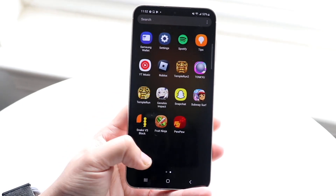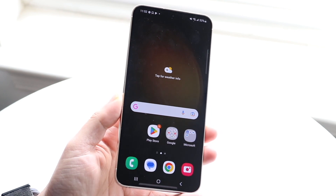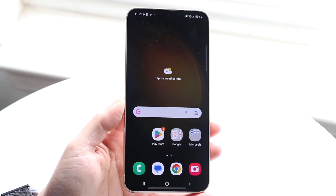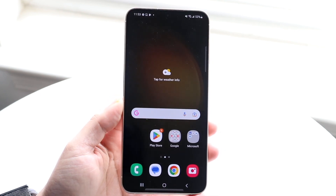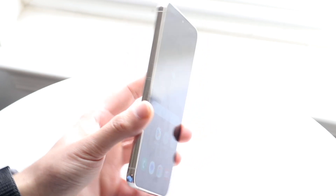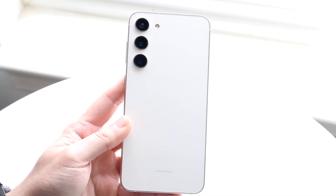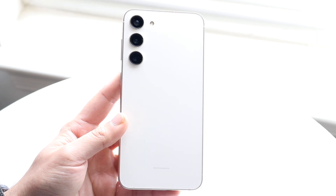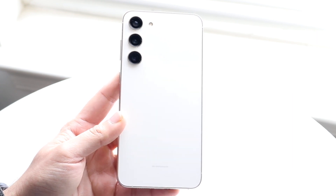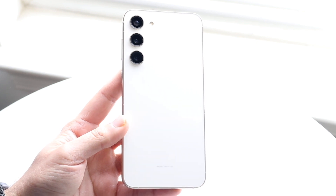From every single Samsung Galaxy out there, there is one particular phone that nobody really wants, and it's weird because it's probably one of the better phones they make. It's a very solid device with a ton of features and capability, but from what I can see and from my day-to-day use, I don't see anybody using these phones at all. It's sad because it's probably one of the better phones they've ever made.